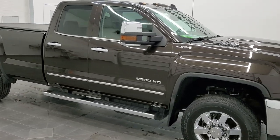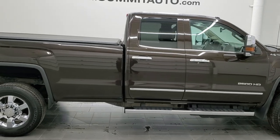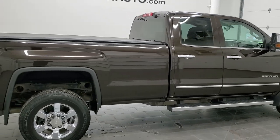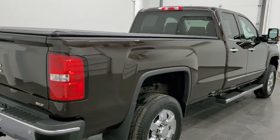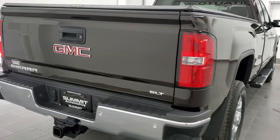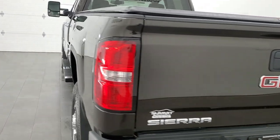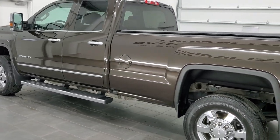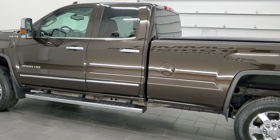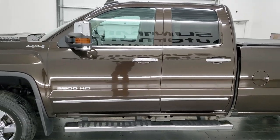Hey, this is Brett and this 2018 GMC Sierra 2500 Double Cab Long Box is stock number 12627Z. We are here at Summit Automotive in Fond du Lac, Wisconsin, your new and used heavy-duty truck headquarters. This 2018 GMC Sierra has the 6.6 liter Duramax diesel engine with the L5P engine, which gives you 445 horsepower, hooked up to the 6-speed Allison transmission.